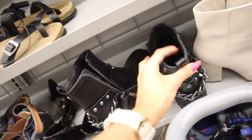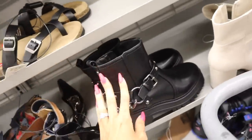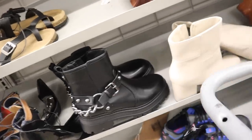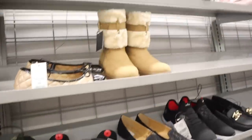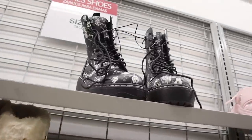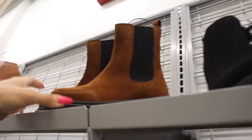Look at this Nine West with the silver chain on the back — stunning. I love the brand Nine West and it will give you some height, $25 bucks — the best deal so far without the red sticker. Look at these — black, gray, and white — they will definitely match everything, only $25.